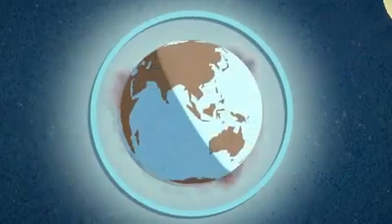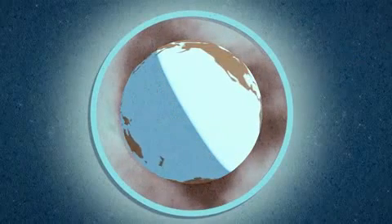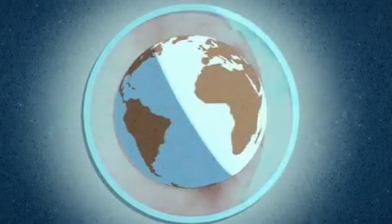Researchers discovered in the mid-1970s that apparently our refrigerators, air conditioners, aerosol cans, firefighting equipment, and some solvents and pesticides could potentially damage the ozone layer.